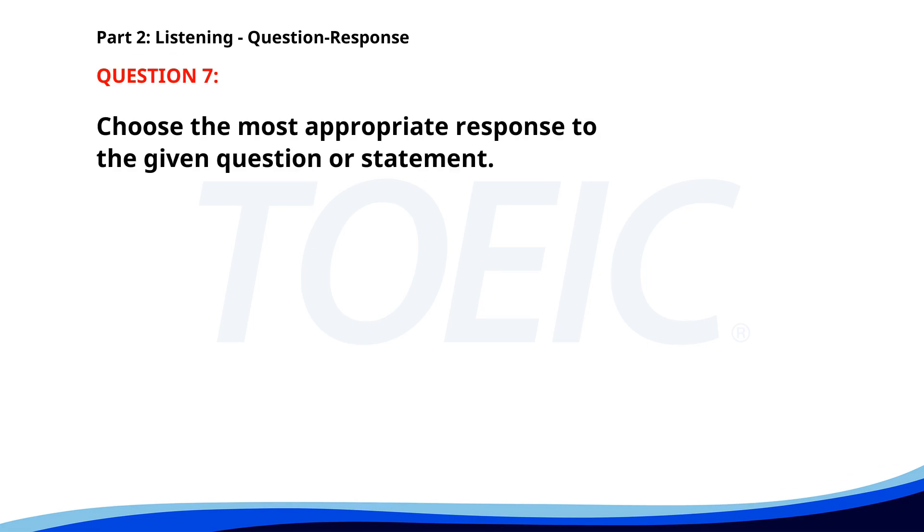Number 7. When is the next company meeting? A. Yes, I'll be there. B. I have to check my calendar. C. Next Monday. The correct answer is C: Next Monday.